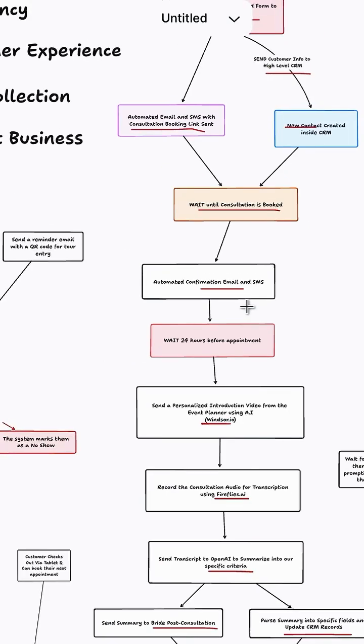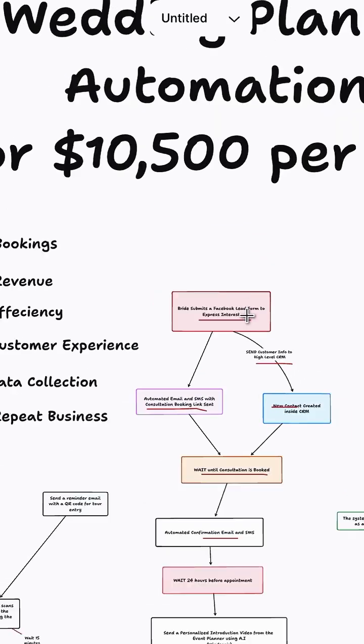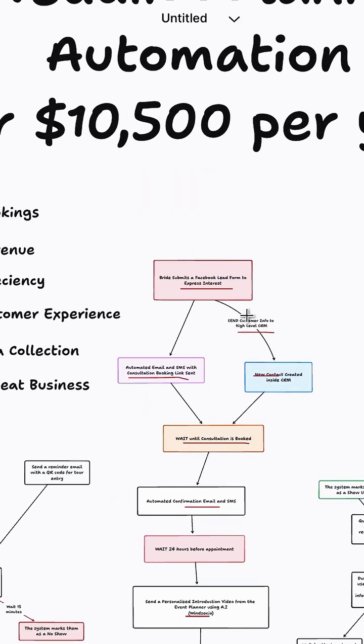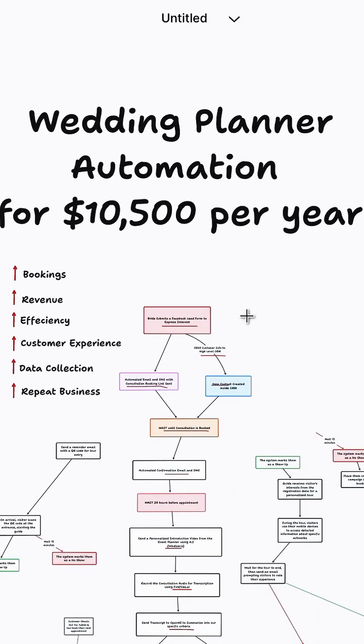But if you want to learn exactly from me how I built my own AI automation agency to over $25,000 every single month, then head over to my profile and click the link in my bio to apply to my free automation incubator, where you have a chance to speak with me directly one-on-one to ask any questions and get direct mentorship. I'll see you inside.